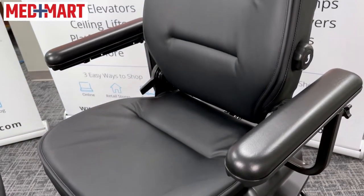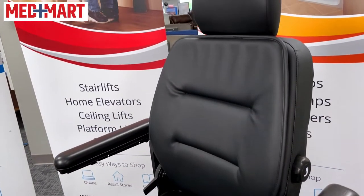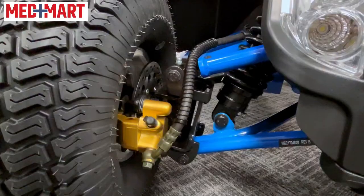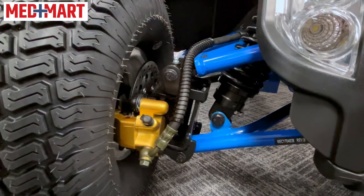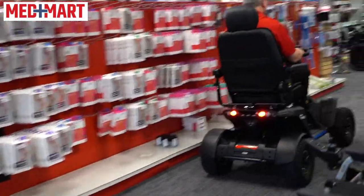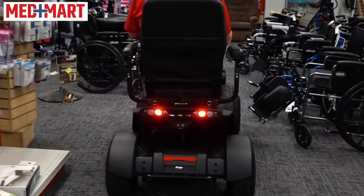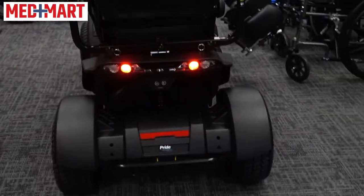So far I've been really impressed with this scooter. This has a 350-pound weight capacity and offers 14.5-inch front and rear pneumatic tires. It also offers the front and rear CTS suspension that Pride is known for. It basically helps you absorb through the steering system and going over rugged terrain, helping you manage the shock over rugged terrain, so there's a lot of great benefits with that.